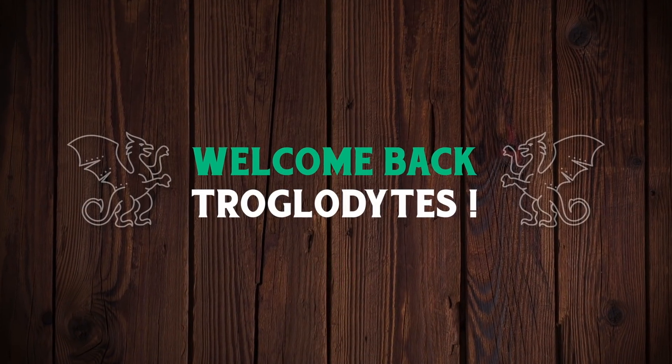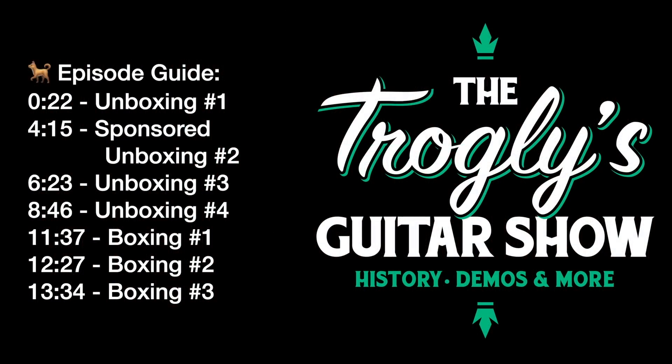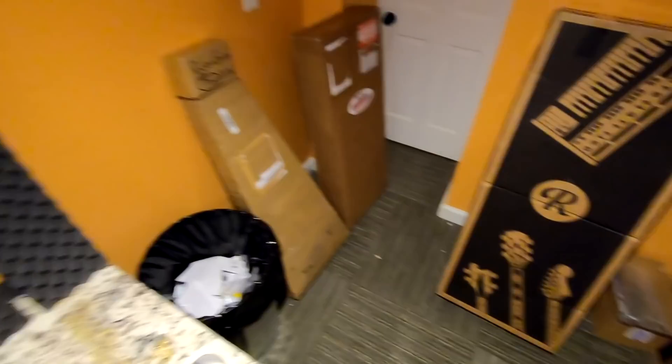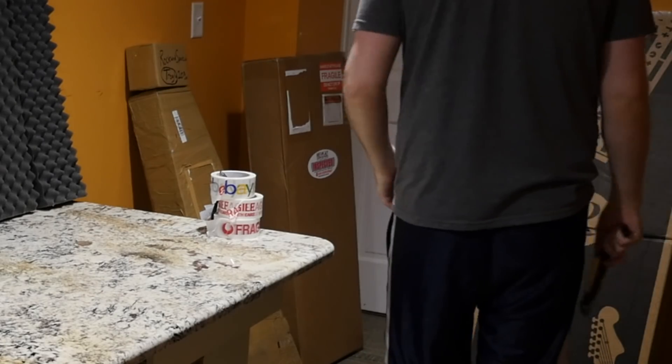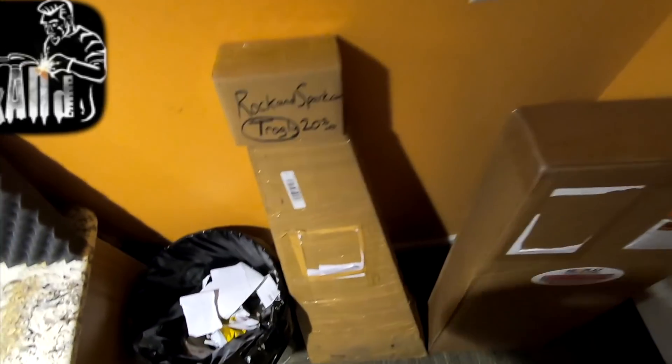Welcome back troglodytes to your daily dose of guitar information - the Trogly's Guitar Show. We've got a lot of great stories to talk about today: guitars that have taken forever to get here, times two, and just one that's a little bit fun to unbox. We'll hear from our sponsor rockandspark.com after the first one.